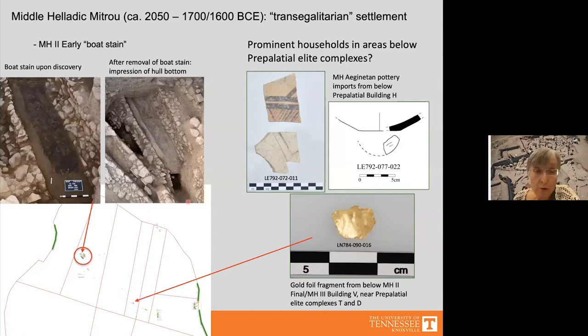At the bottom of a narrow road in the northwest sector, we found the remains of a Middle Helladic small wooden boat. The wood had disintegrated to the consistency of black earth — what in northern Europe is called a 'boat stain.' Here you can see what it looked like when we recognized it, and here is the impression of the bottom of the boat after the black earth was removed.